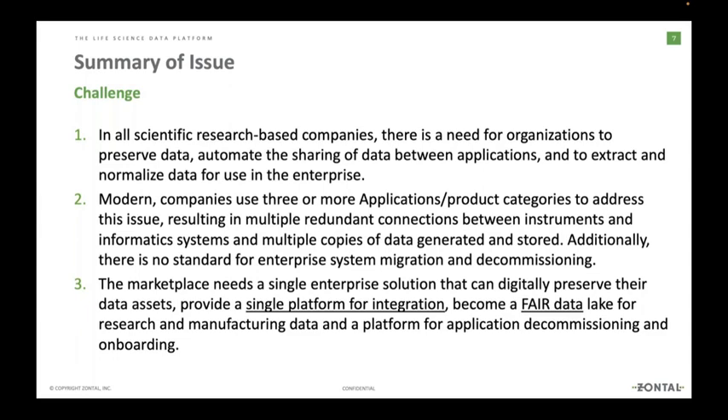Zontal came out of the Allotrope organization back in 2016 and realized that many organizations know there is a problem but aren't sure how to execute on it — and aren't sure how to get where they need to go or have a defined measure of success. We have helped a number of companies already get to that executable part and make the data FAIR.